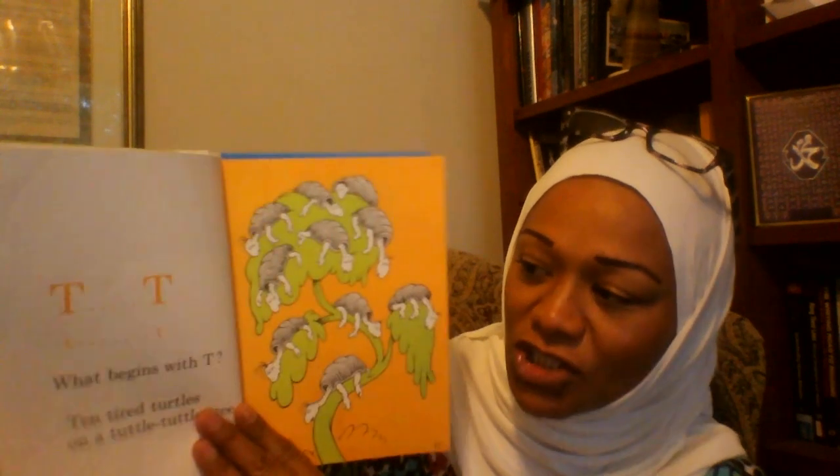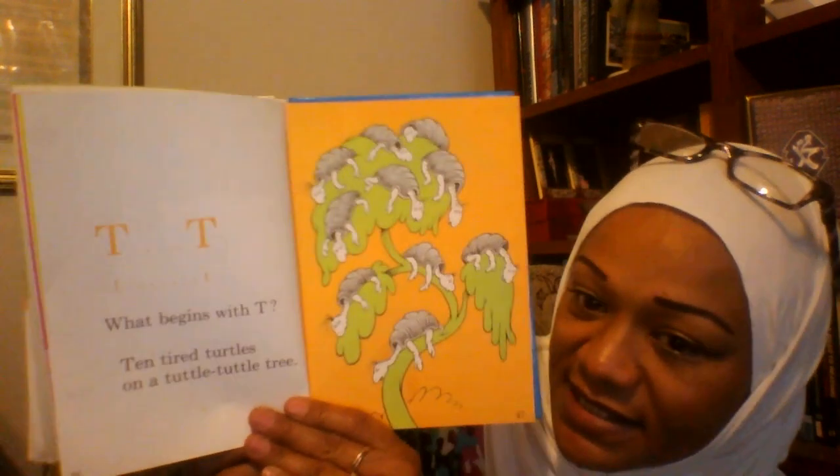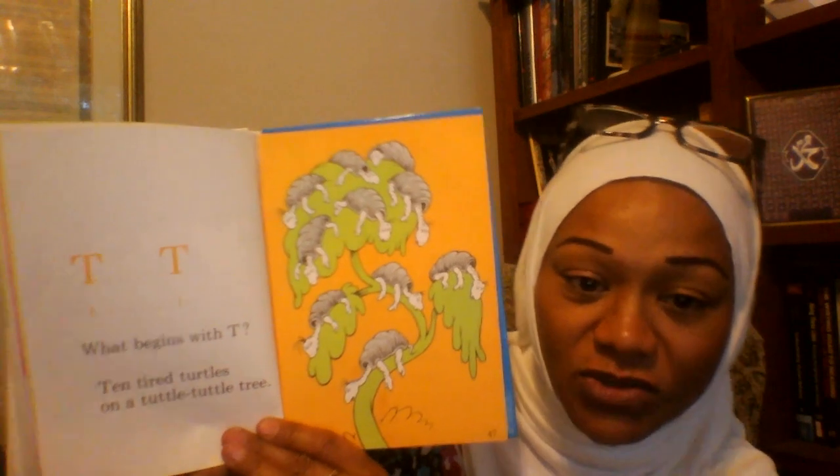Next page. T, T, T, T. What begins with T? Ten tired turtles on a tuttle tuttle tree.